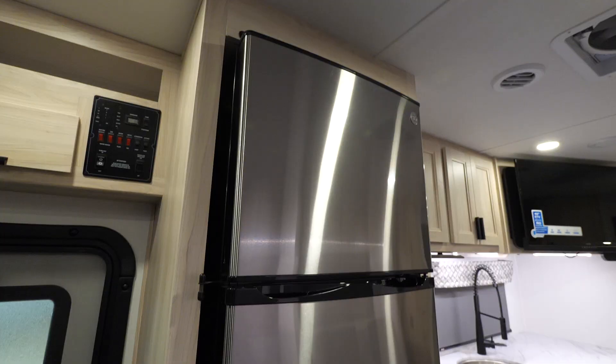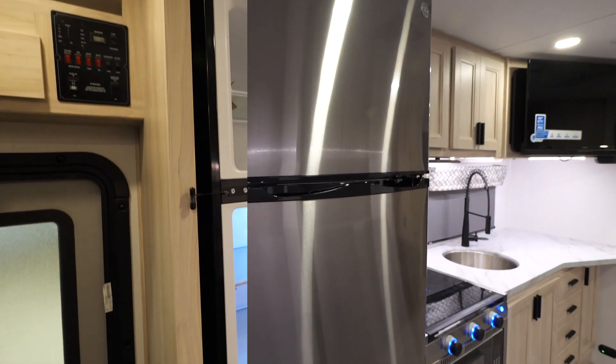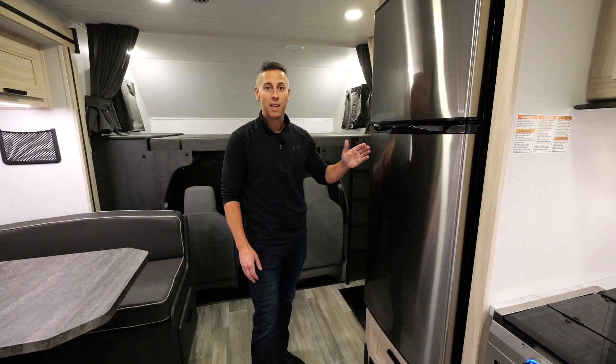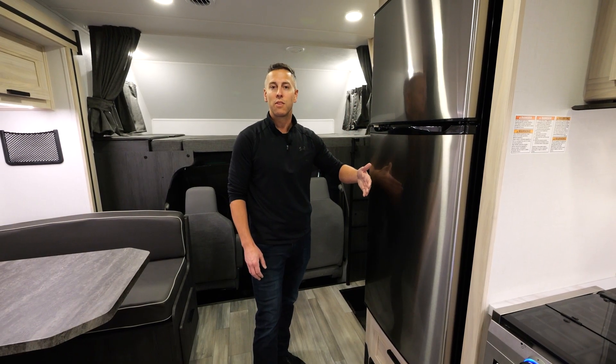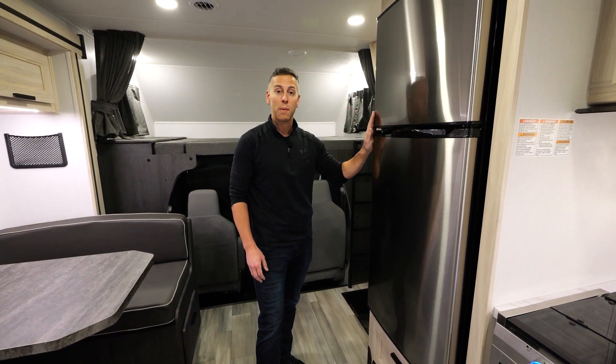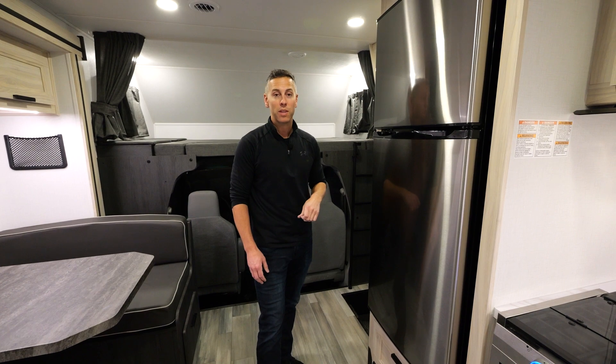In addition to that, you have a 10 cubic foot 12-volt refrigerator that cools down in about 30 to 45 minutes and reduces exterior ventilation on the motorhome. It's a phenomenal refrigerator that runs directly off your batteries — that's free energy while you're going down the road.